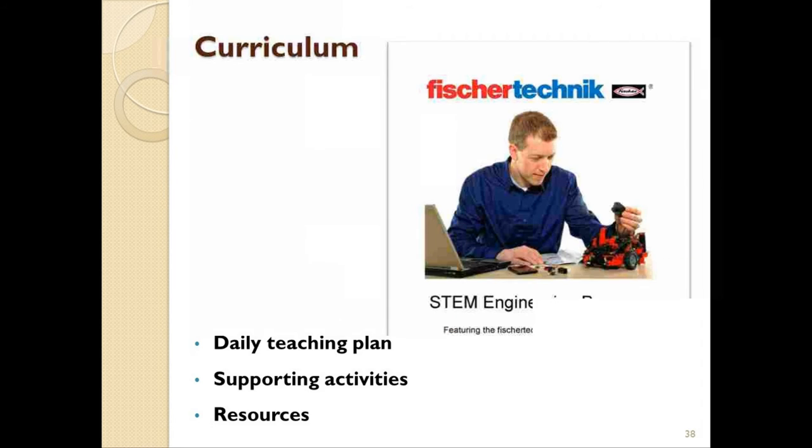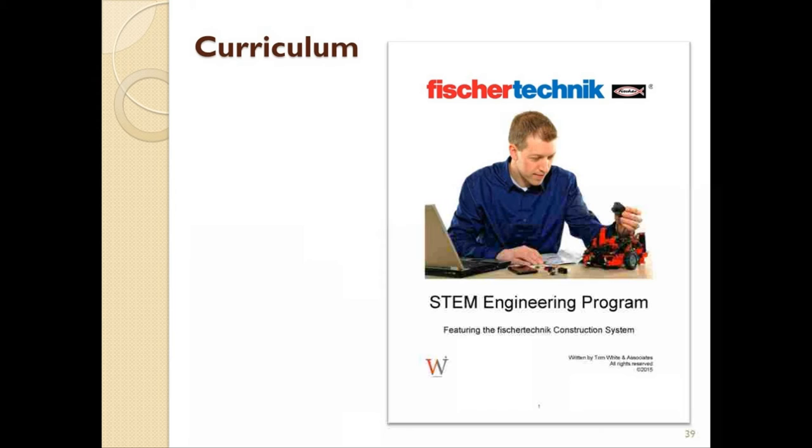To put this better into context, let's look at the curriculum that accompanies the STEM Engineering set. While we will focus on material found only in this particular set, the structure of the units and how subjects are addressed is essentially the same for both sets.